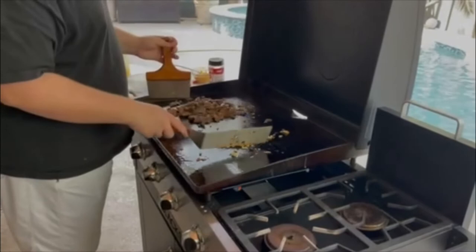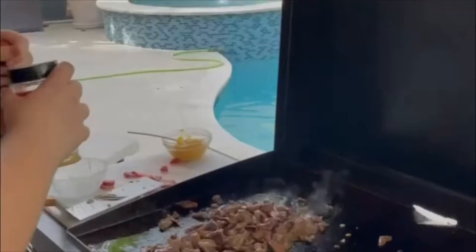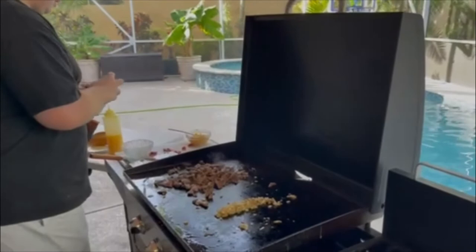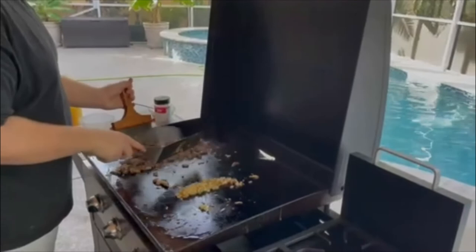Now we're starting to get a little sear going. We're going to put our seasoning on — an AP seasoning, which is an all-purpose seasoning. It's basically salt, pepper, and garlic. This makes it a lot easier so you don't have to use three separate things. Make sure to season and spread out evenly.